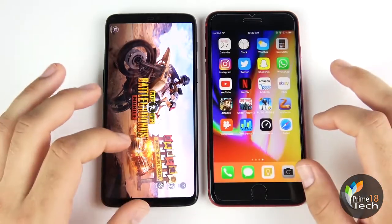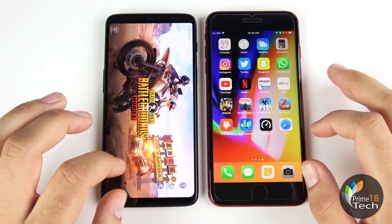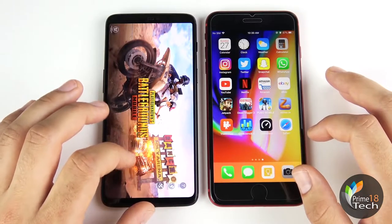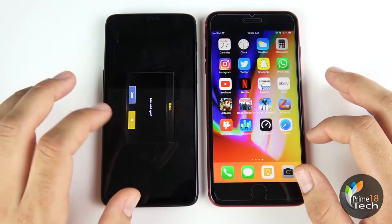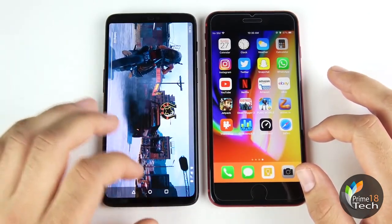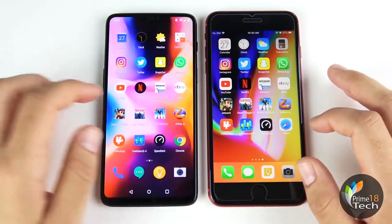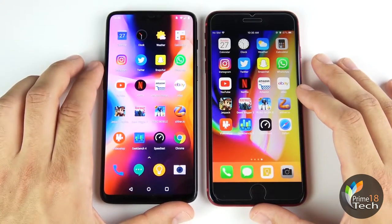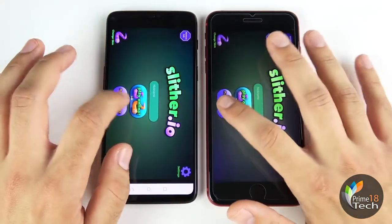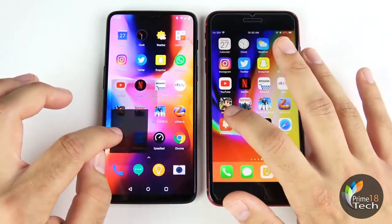So we're in PUBG Mobile, and it's just taking forever to load for the OnePlus 6 — taking quite some time. Once it's done, that took quite a bit longer than the iPhone 8 Plus. Going into Slither — about the same on casual games, not too much of a big deal. Going into Video Shop — Video Shop on the left.